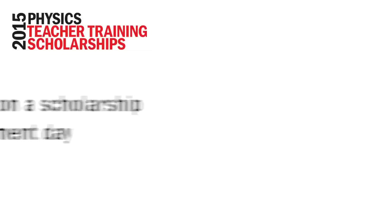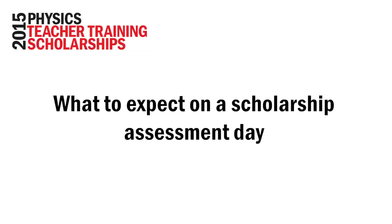Before the assessment day arrives, you'll probably be a little nervous and you'll be wondering how best to prepare. So, what does a scholarship assessment day look like and what should you expect?